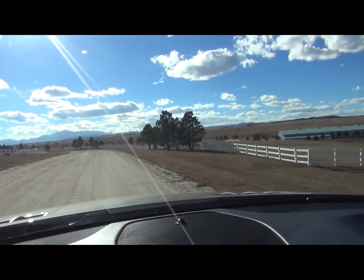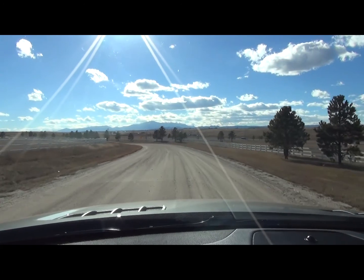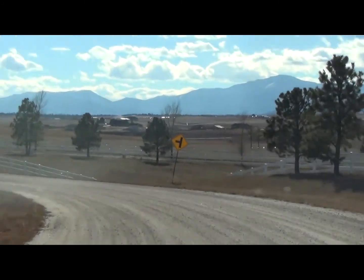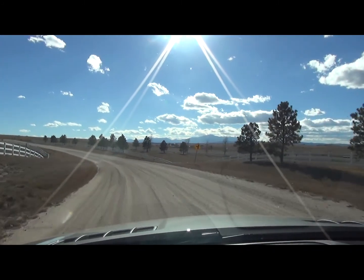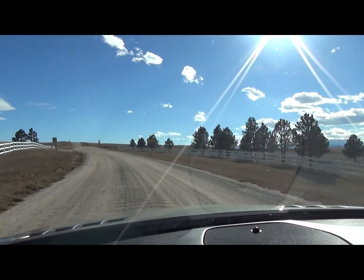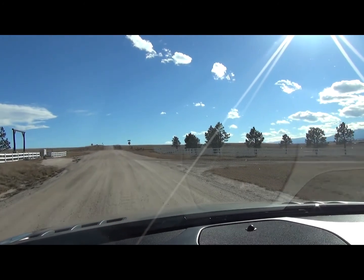As we drive now, we'll be heading back down towards address 18620, which is the entrance into the arena area. It never ceases to amaze me — the views on this particular property. Everywhere you look it is just stunning: the landscaping, the white fence, the buildings are all in fantastic shape. Hopefully you'll notice that as we now pull into the arena area.